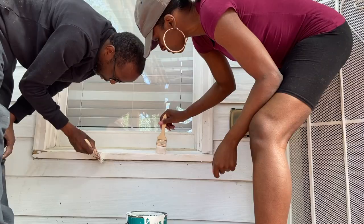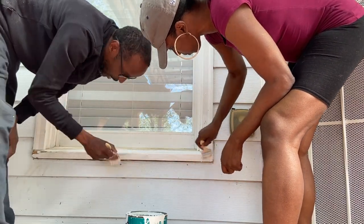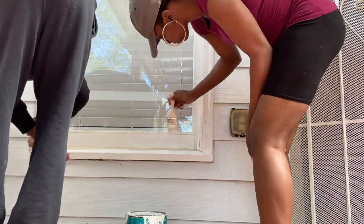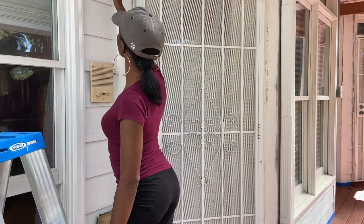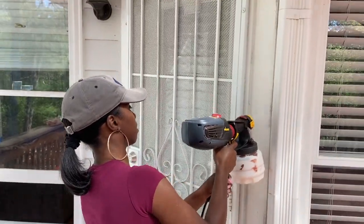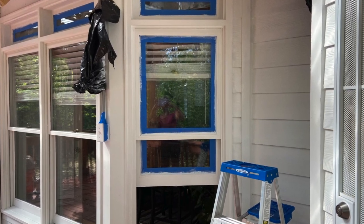As you guys remember from a few videos ago, I showed you guys how me and my husband went through and painted the old windowsills and restained the deck. We did that to give our deck a newer, fresher look because we wanted it to look new basically. We ended up saving a lot of money by doing that, and we really liked the way it came out — it turned out really nice.